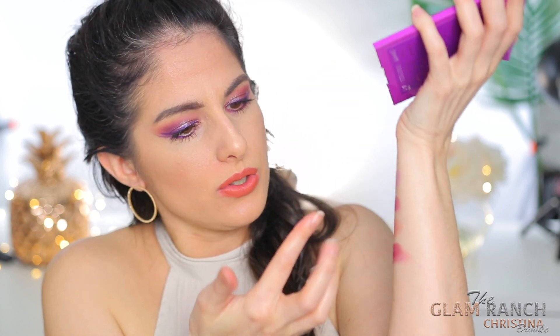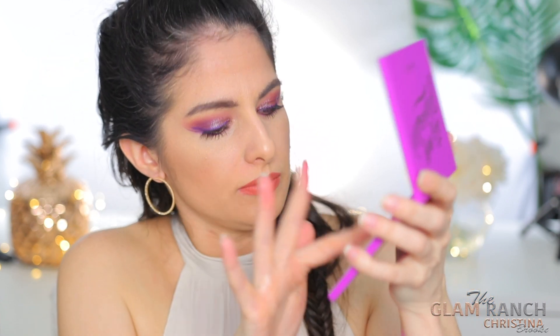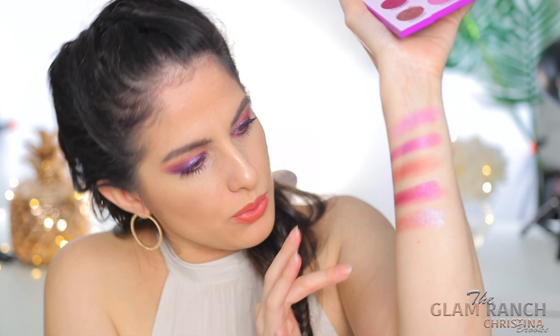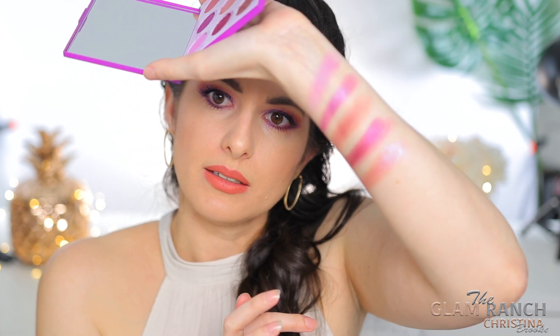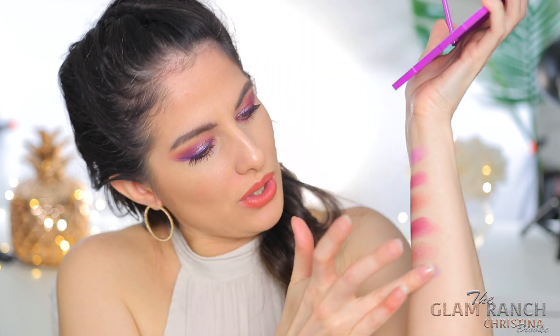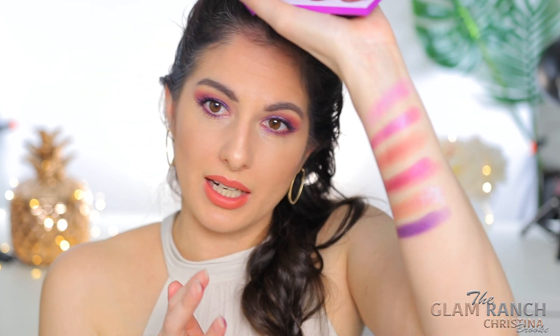So then we have Earthshine. I think I'm going to like this one too — this looks like a dual chrome. And it is, and it's pretty. So this has like a peach shift to it — that's really cool. So then we have Chiclet — we've got that really cute purple color. I like it.